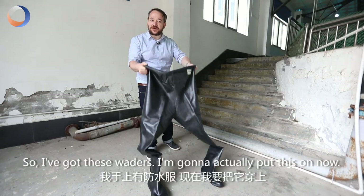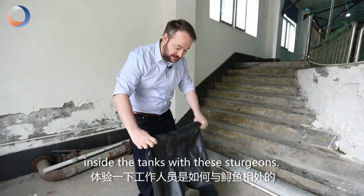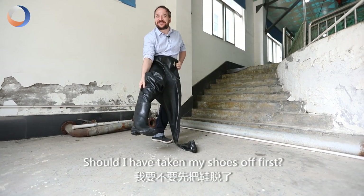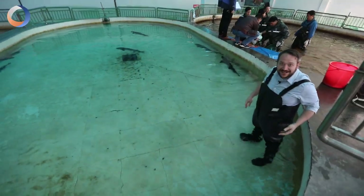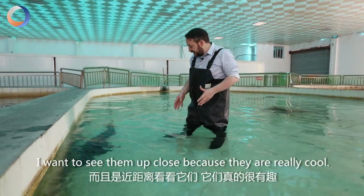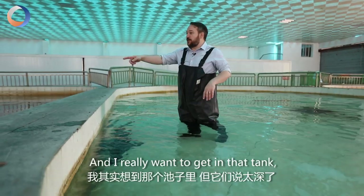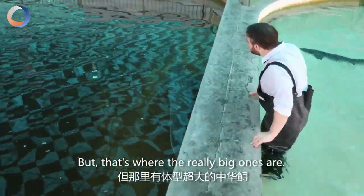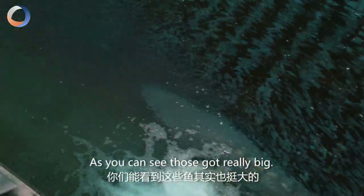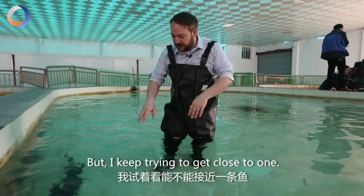So I got these waders, I'm gonna put them on now and then I can get in and kind of experience what it's like inside the tank with these Sturgeons. So I'm actually in one of these tanks now — they said I could get in. I see these Sturgeons and I wanted to see them up close because they are really cool. I released them yesterday but these are even bigger. I really wanted to get in that tank but they said it's too deep — that's where the really big ones are. So I'm here with these mid-sized ones. They're really scared, they keep swimming away, but I keep trying to get close to one.